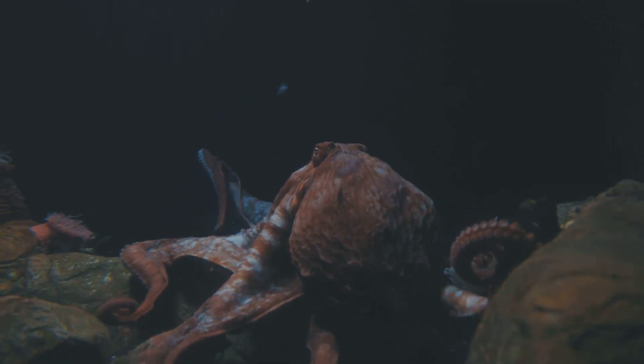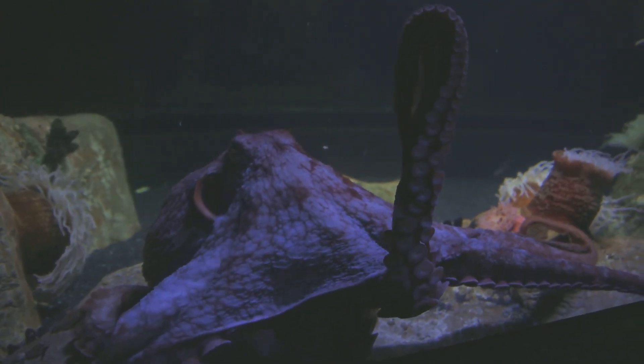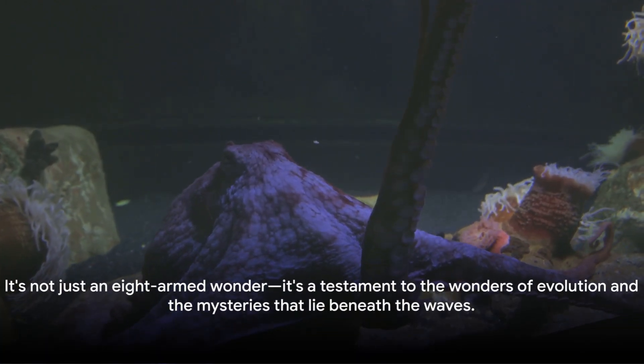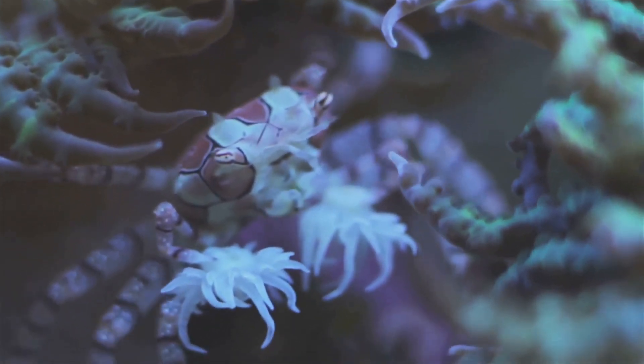So next time you see an octopus, whether in an aquarium or while snorkeling in the ocean, take a moment to appreciate this remarkable creature. It's not just an eight-armed wonder — it's a testament to the wonders of evolution and the mysteries that lie beneath the waves.